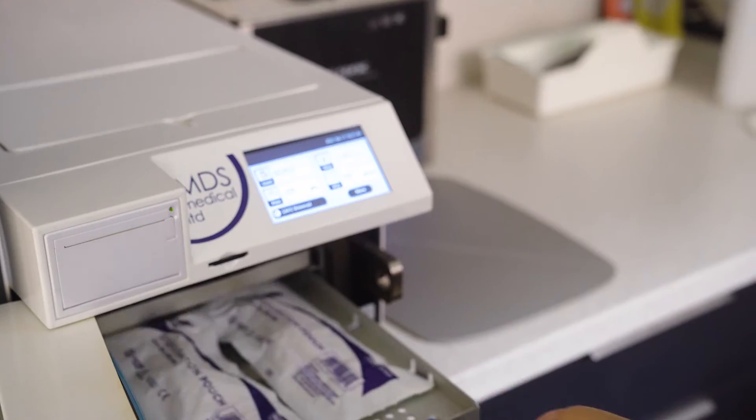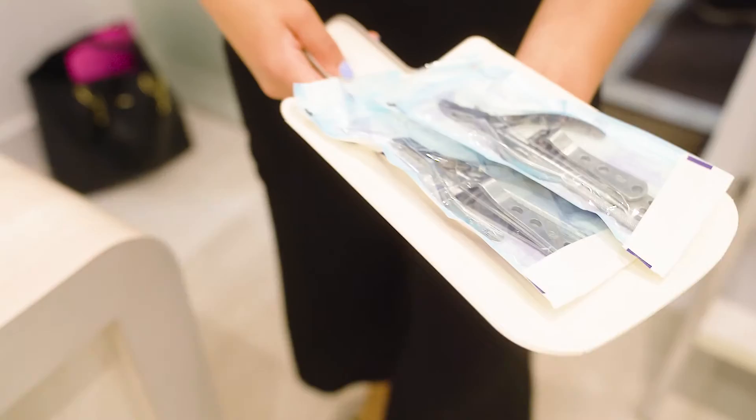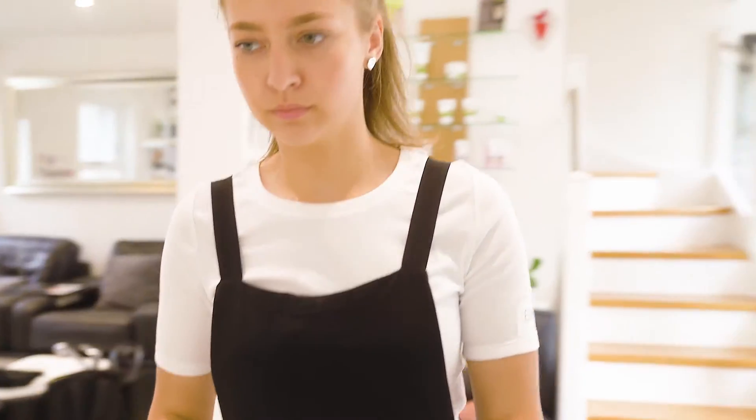It's great that we can offer fully sterilised tools individually sealed to each customer, especially after Covid. We love the machine and it's easy to use. We highly recommend it and it's really brilliant.